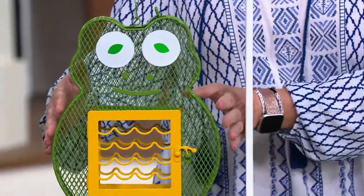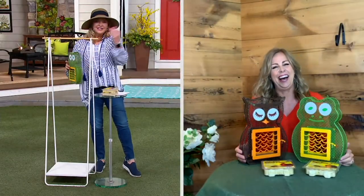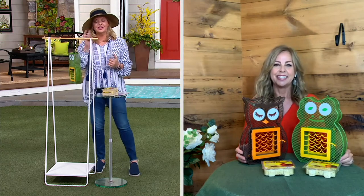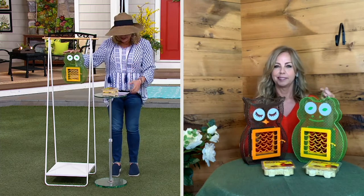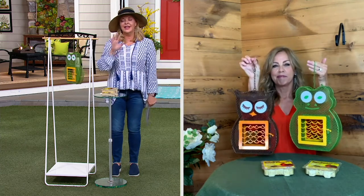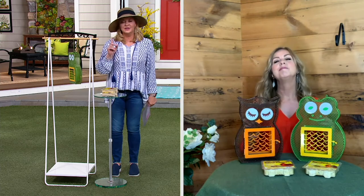They're brown-headed cowbirds, but they look like little cowboys — you can picture them with a little hat on top. So three different choices: we have the frog, the owl, and the chicken. The owl has only two dozen remaining, and then it will be completely sold out. That would be nice for a teacher, I think.